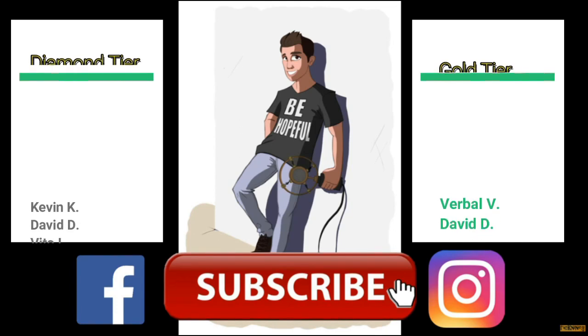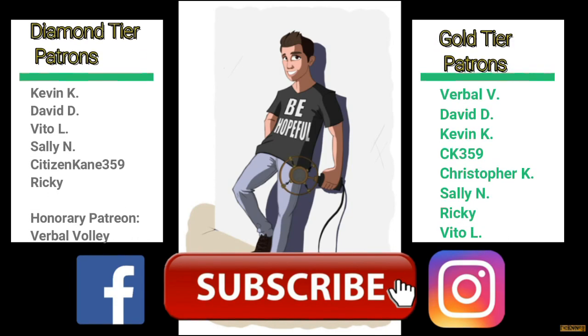Well, that's it everyone. Thank you for watching. If you're new to the channel, don't forget to hit the subscribe button — it really helps out the work that we do. Hit the like button too. I want to visit more movie studios and locations, but you've got to let me know that's what you want to see. Always stay positive, always improve yourself, and most importantly be hopeful. A big thank you especially to my diamond tier patrons: Kevin K., David D., Veto L., Sally N., Citizen Kane 359, Ricky, and honorary patron Verbal Volley. If you want to become a Patreon member, links are down below in the description.